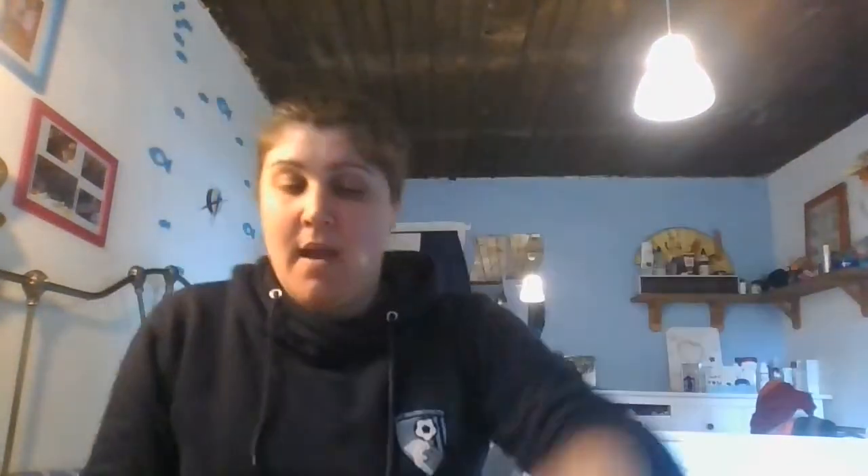The example at the top is: 'I went to the fridge to get a drink' — or 'to get a bottle of Coke' or 'to get a fizzy drink.' Don't forget when writing the complete sentence that the infinitive of purpose always uses 'to': to get, to play, to have, to do, to help. Pause the video, match the things in your book and write the eight sentences in your notebook, then come back and we'll go through the answers.